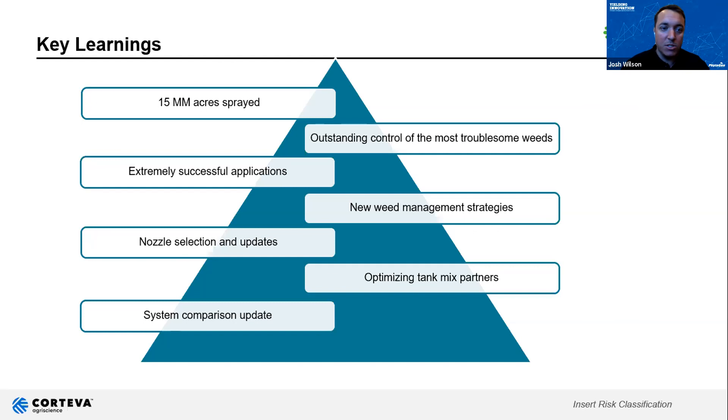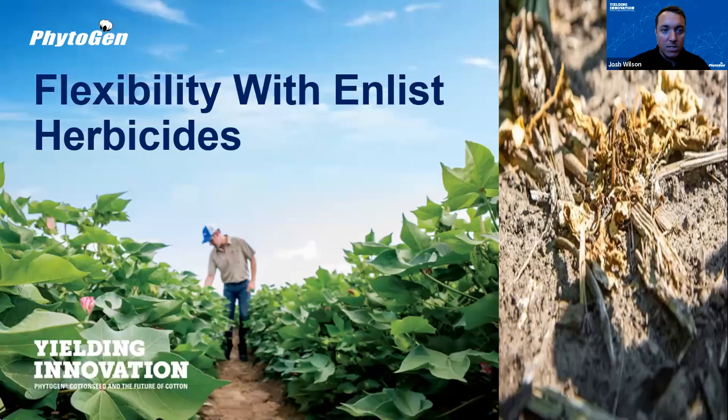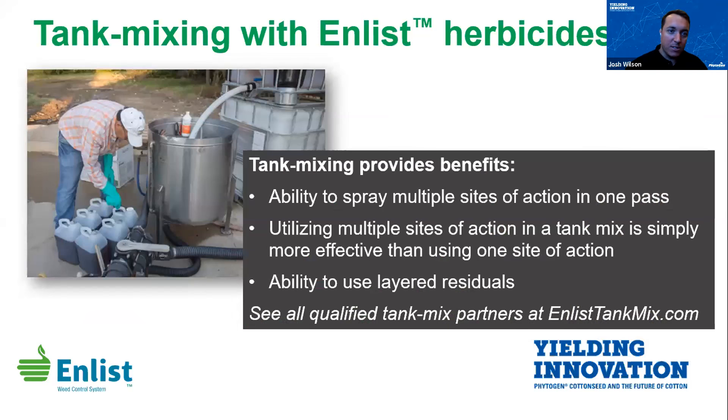What we've learned over the years with roughly 15 million acres sprayed is that the weed control and flexibility of the system are just exceptional. Tough control weeds — Palmer amaranth, waterhemp, marestail — a lot of things come to mind when it comes to the system's successes on some of the most troublesome weeds we face in-crop today. A very successful run since the system launched, due in large part to intense research. We've got a ton of different nozzle selections and nozzles can be key when you start talking about flexibility and tank mixing.